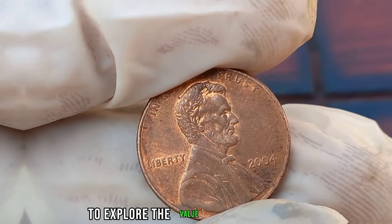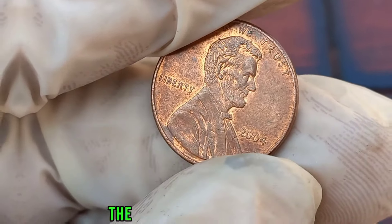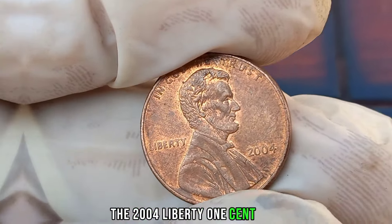We're diving into the world of coin collecting to explore the value of a specific coin: the 2004 Liberty 1-cent coin.